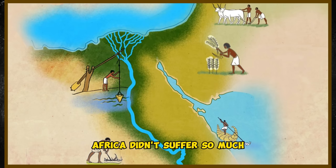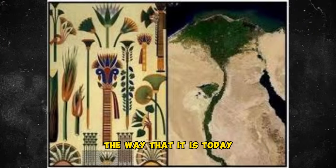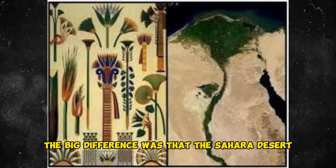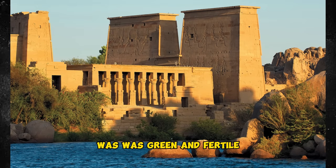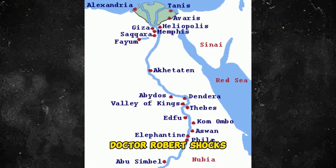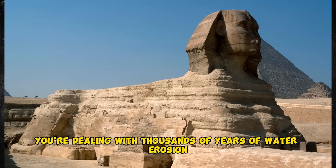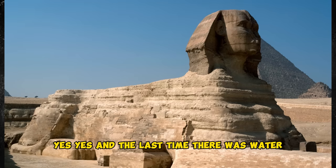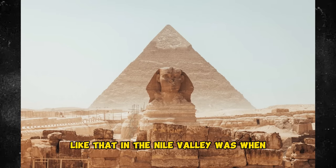Africa didn't suffer so much. The Nile River system was pretty much the same 12,500 years ago as it is today. The big difference was that the Sahara Desert was green and fertile at that time. This coincides with Dr. Robert Schoch's assertion that when you look at the Temple of the Sphinx, you're dealing with thousands of years of water erosion. And the last time there was water like that in the Nile Valley was when?